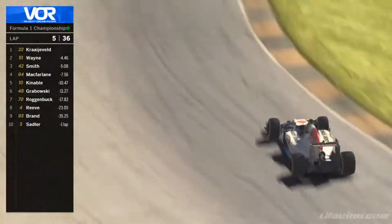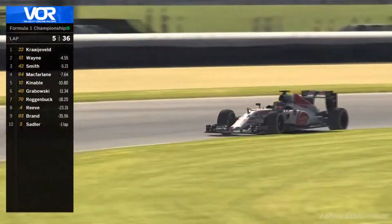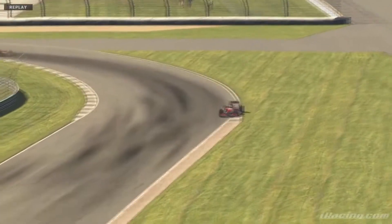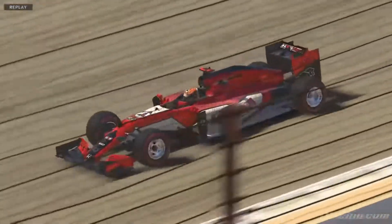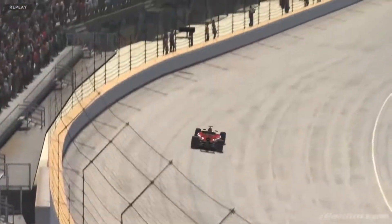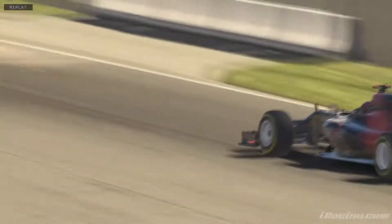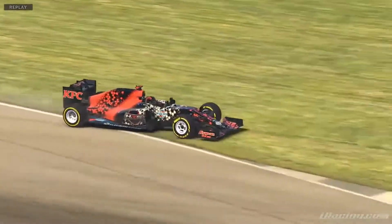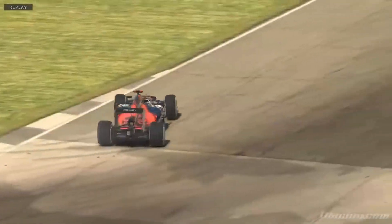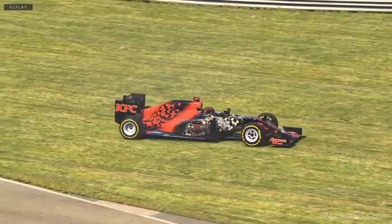Cor McFarlane has just dropped back to P4 — not 100% sure what happened to him. I am seeing that Corey Brand has crashed. So Cor McFarlane here goes way too wide, gets in the grass, loses the rear end, slides up on the oval there, and rejoins the track in P4. Not great for him — gonna lose some time. Robert Satter also goes by, but he's a lap down. Looking at Corey Brand's incident, he just went off as well — clips the grass on the inside, nothing major, goes offline and just slides off the track. There's no grip off the racing line.